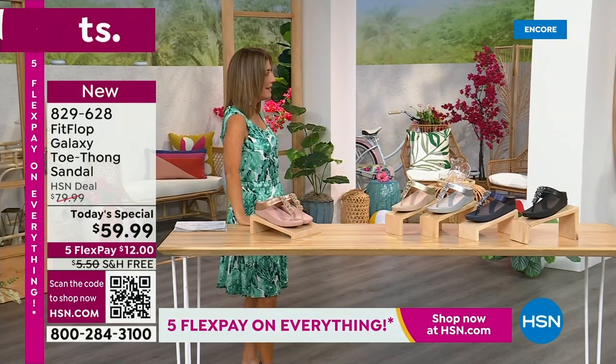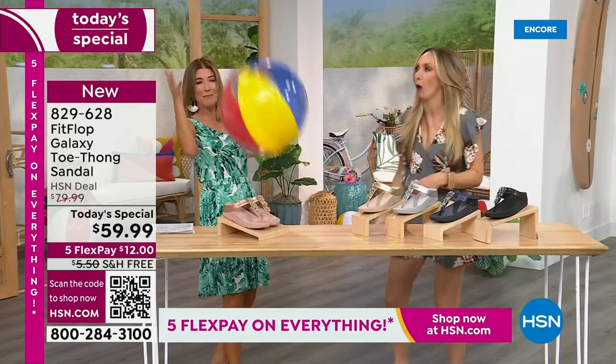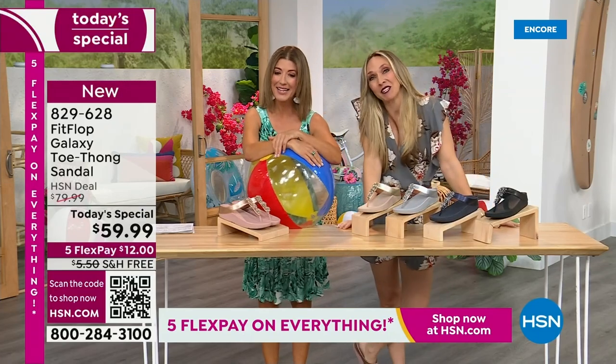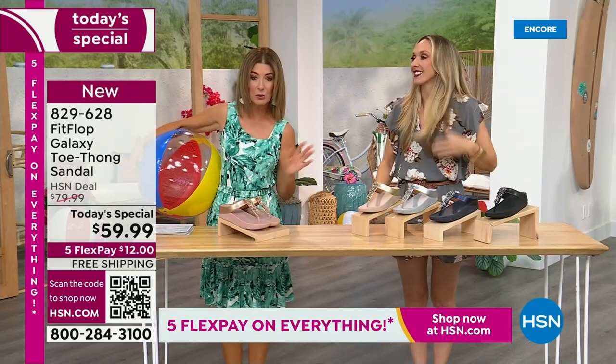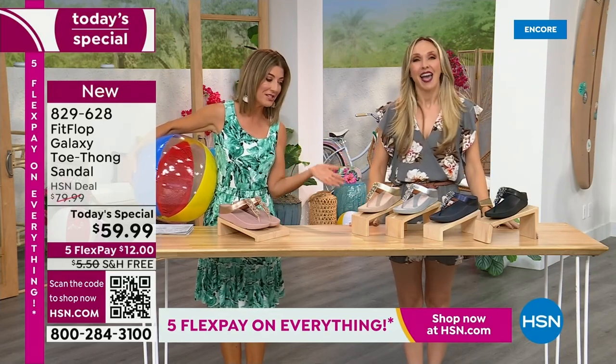Are you going to kick a beach ball with me? Well, I think you dropped this, so I thought I would bring it back. It's our Summer Host Faves here at HSN — we are having a lot of fun. We're going to talk about sizing real quick, because you do not want to miss a FitFlop day here at HSN.